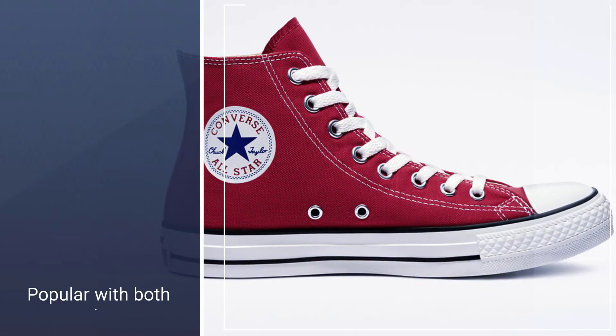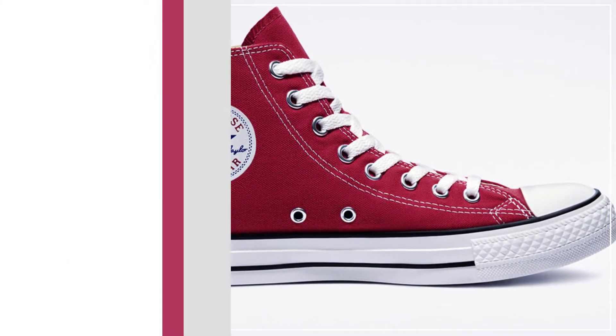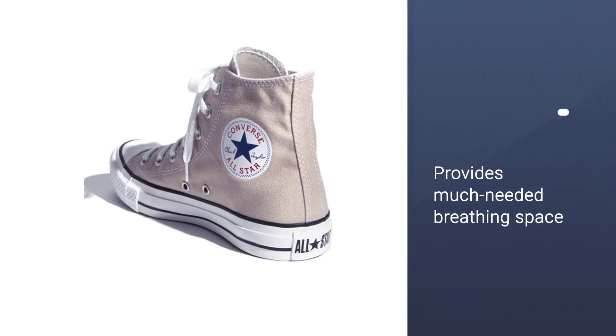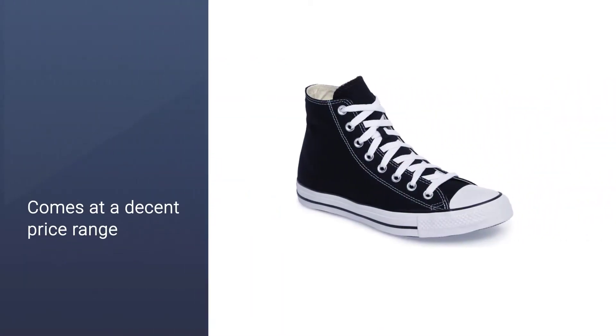And robust stitching too. They're popular with both men and women alike, as well as being a keen choice for children. These recognizable traits of All Stars are also there for a reason: they provide much-needed breathing space for your feet.